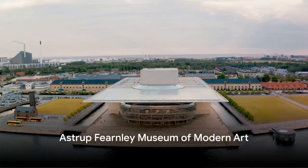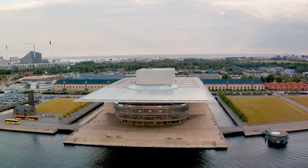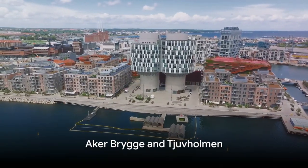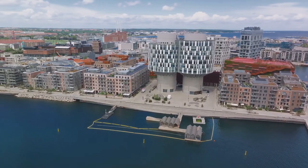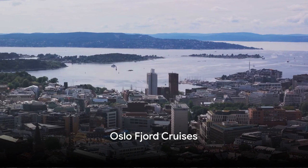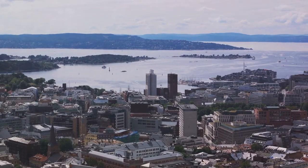The Astrup Fearnley Museum of Modern Art, nestled on Tjøvålmen, features contemporary art by both Norwegian and international artists. Aker Brygge and Tjøvålmen, vibrant waterfront areas, offer a mix of restaurants, shops, and cultural attractions. For those seeking a tranquil experience, Oslo Fjord Cruises provides scenic views of the city and surrounding landscapes.